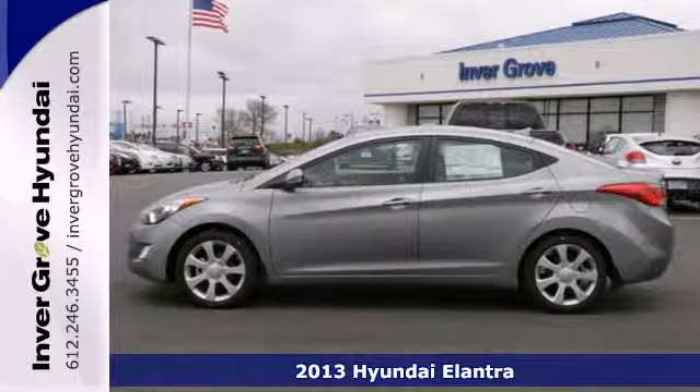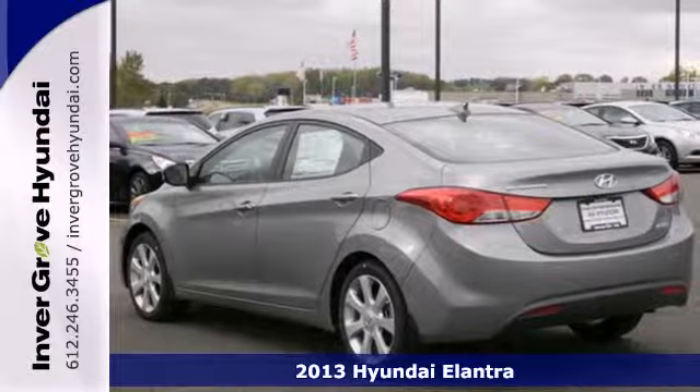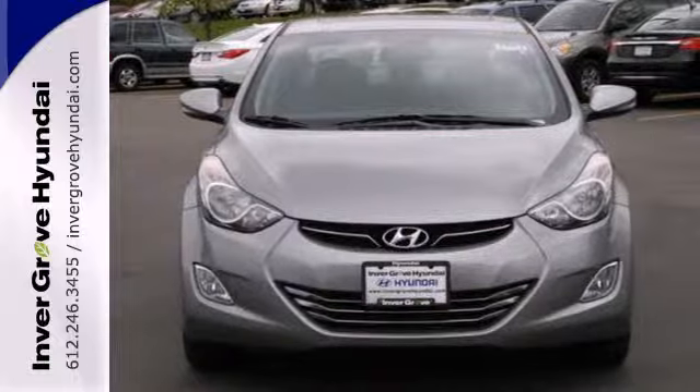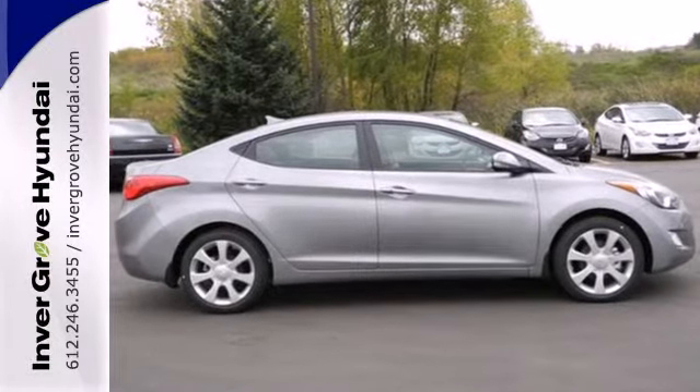It's a 2013 Hyundai Elantra. If you're looking to upgrade, the Elantra is the perfect sporty improvement. With features like keyless entry, heated door mirrors and cruise control, your new drive will be more comfortable and convenient than you're used to.